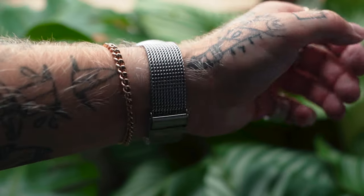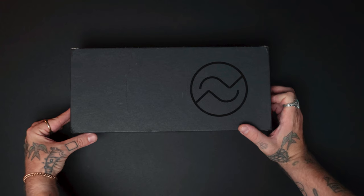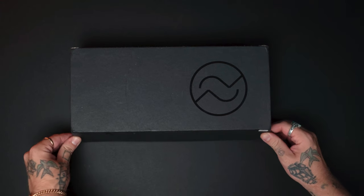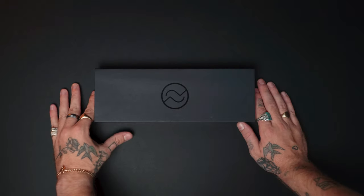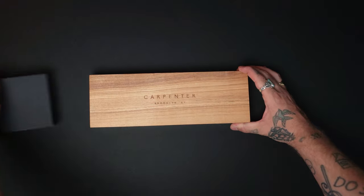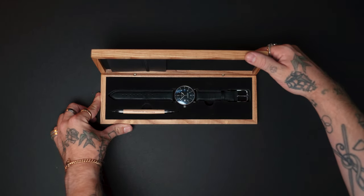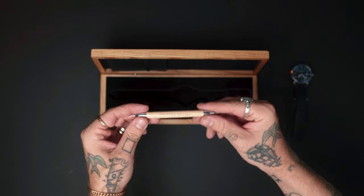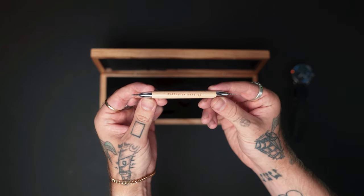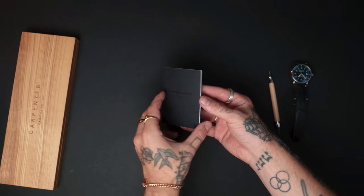In terms of the box it comes in, it comes in an amazing matte black box with a nice little Carpenter Watches logo on the top. When you open that, you slide it out of the sleeve and you're greeted with a lovely wooden box, which you open up to find your watch inside. You also get a strap tool so you can change the strap if you need to.